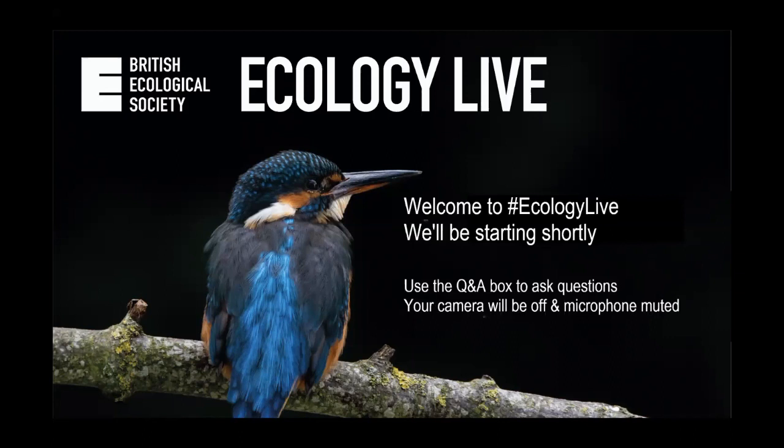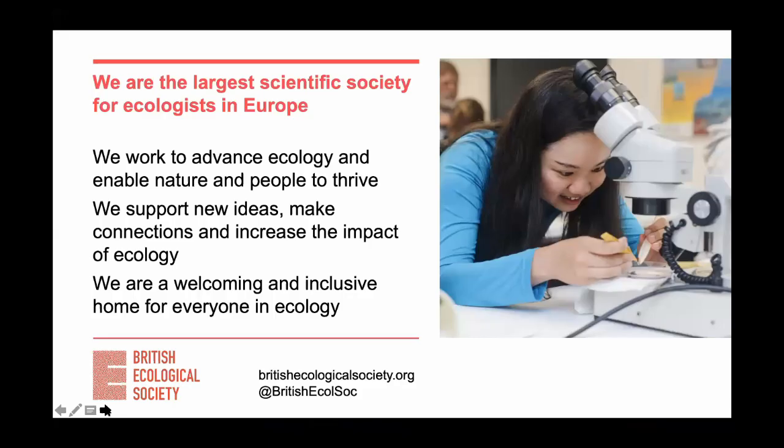Good afternoon everyone and welcome to Ecology Life from the British Ecological Society. I'm Pete Manning of the Senckenberg Biodiversity and Climate Change Research Centre in Frankfurt, Germany, and I'm also the chair of the BES's events committee. The BES is the biggest ecological society in Europe with 6,000 members in 120 countries. We set up the Ecology Life series so that you can enjoy great talks during the lockdown period and hear the latest ecology even when you're working from home. We've got at least 650 people joining the room right now.